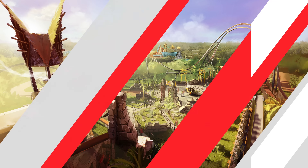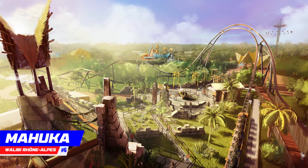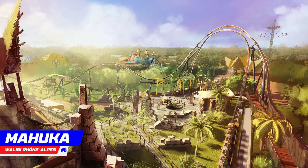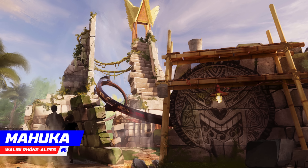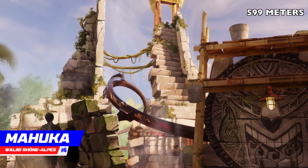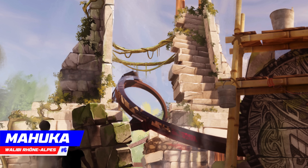Number 6, Mahooka, located at Wallaby Rhone Alps. At the time of this video, we don't know much about Intamin's second ever Hot Racer Single Rail Road Coaster — all we really know is that the theming is going to be absolutely spectacular. The 1,968-foot-long coaster will provide riders with airtime, inversions, quick transitions, and two launches.